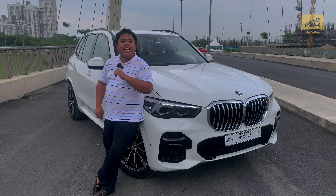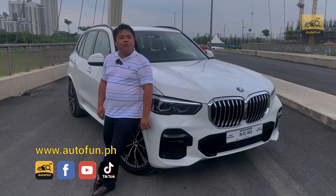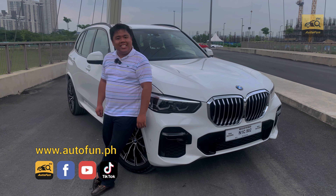I'm Vijay Bakun from AutoFun Philippines. Thanks for watching. Don't forget to subscribe to our YouTube channel for more great video content, and like us on Facebook and follow us on TikTok and Instagram.